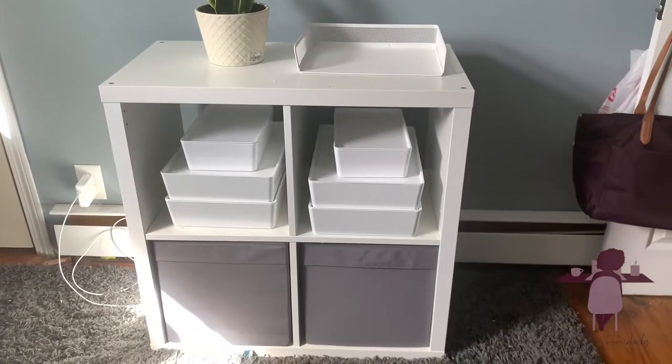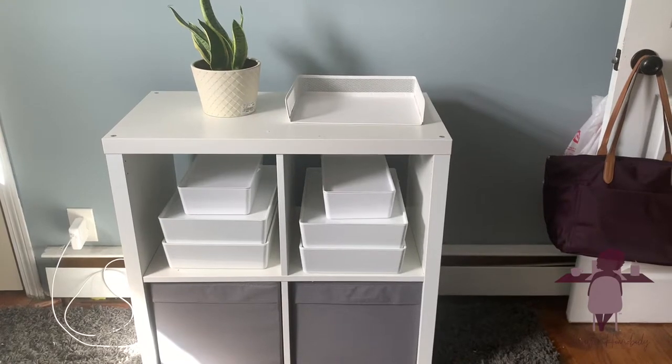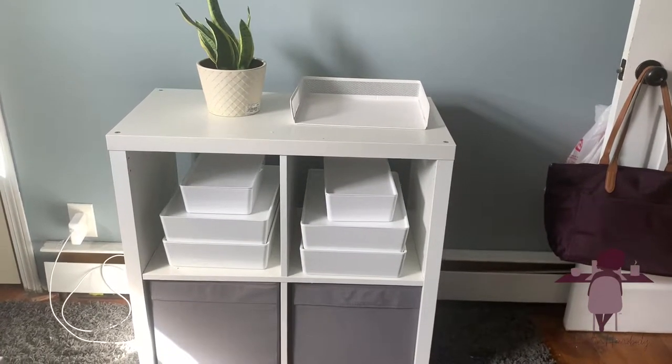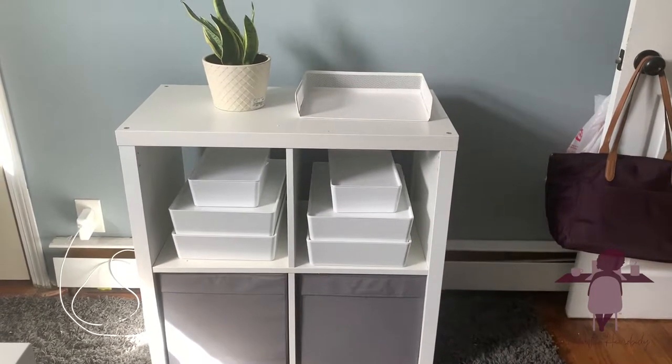This has all of my work stuff in it — there are thank you cards in some bins, business magnets, letters, and a bunch of miscellaneous stuff. Then there are some binders in the bottom with information that I need.